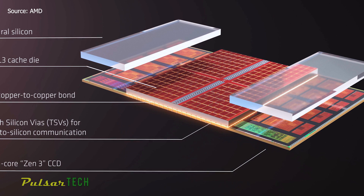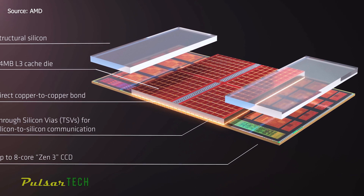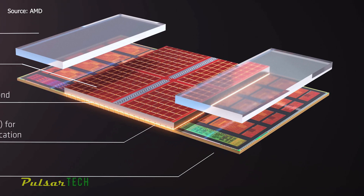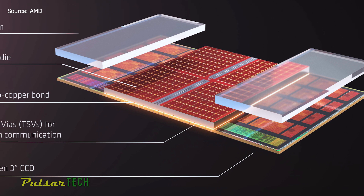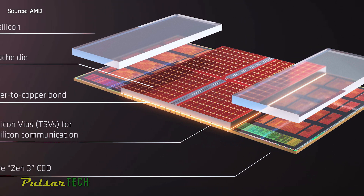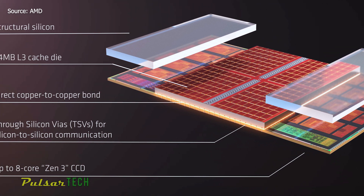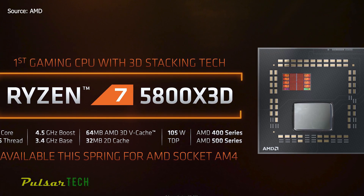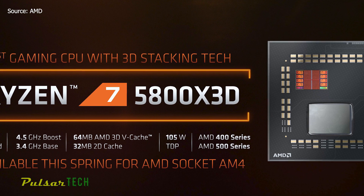As a quick refresher: 3D vCache leverages a novel technique that uses hybrid bonding to fuse an additional 64MB of 7nm SRAM cache atop a Ryzen compute chiplet, tripling the amount of L3 cache per Ryzen die. As AMD CEO Lisa Su demoed at Computex last year, 3D vCache can enable up to 192MB of L3 cache on a single consumer chip — however, that 192MB only applies to Ryzen models with two dies. The 5800X3D has a single die, so it comes with 64MB stacked atop the 32MB already on-chip, yielding 96MB of L3 cache.